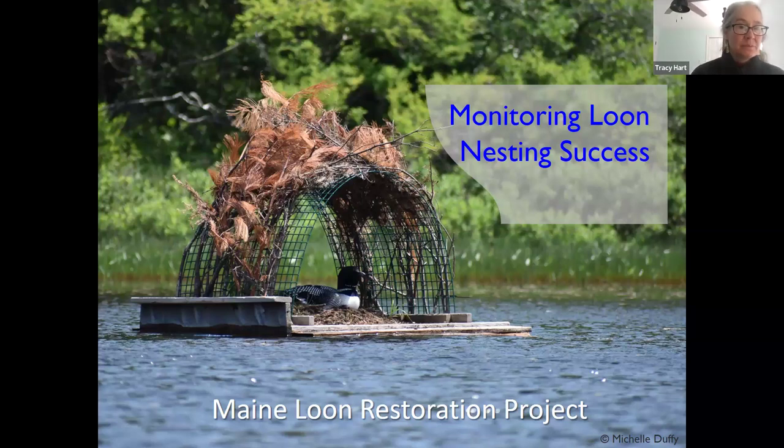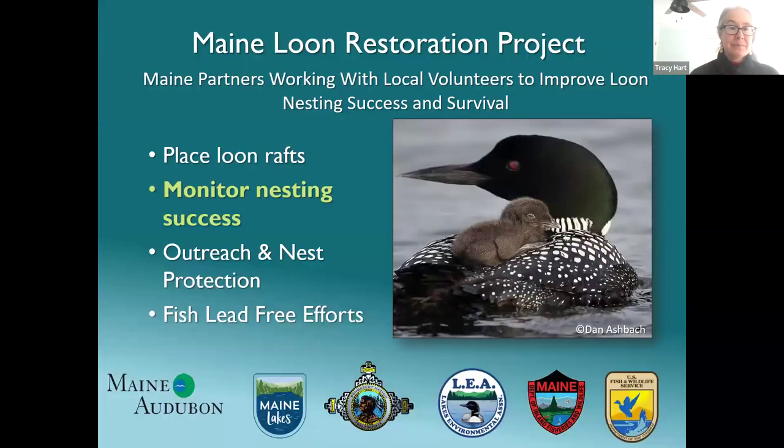The monitoring we're going to be talking about today is all part of the Mainland Restoration Project. This is a five-year collaboration led by Maine Audubon with partners Maine Lakes, Lake Environmental Association, and the Penobscot Nation. We are doing this in close coordination with Maine Department of Inland Fisheries and Wildlife, and all of our funding comes from an oil spill settlement handled through the U.S. Fish and Wildlife Service Trustees.